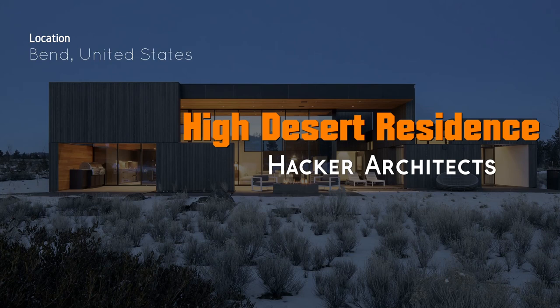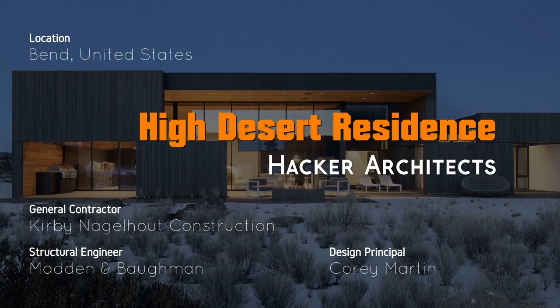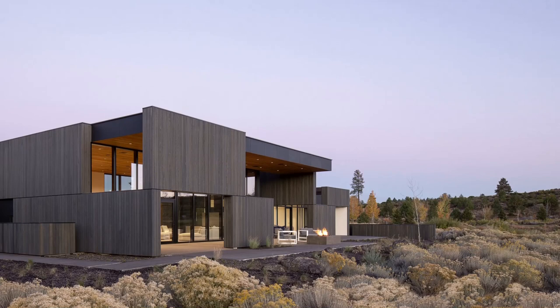Welcome to our channel. Today we present an exceptional home in Oregon, United States, called High Desert Residence, designed by Hacker Architects. Let's enjoy with us, and all the information is put down in the video description — please check it out for more.